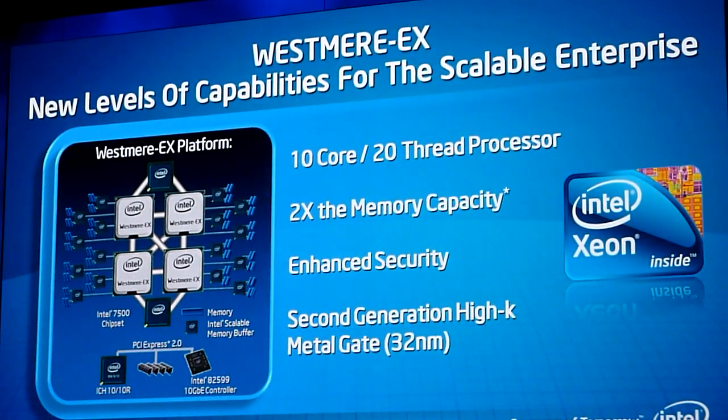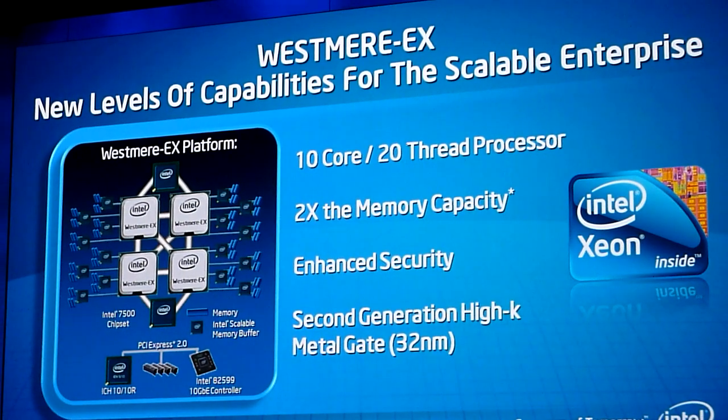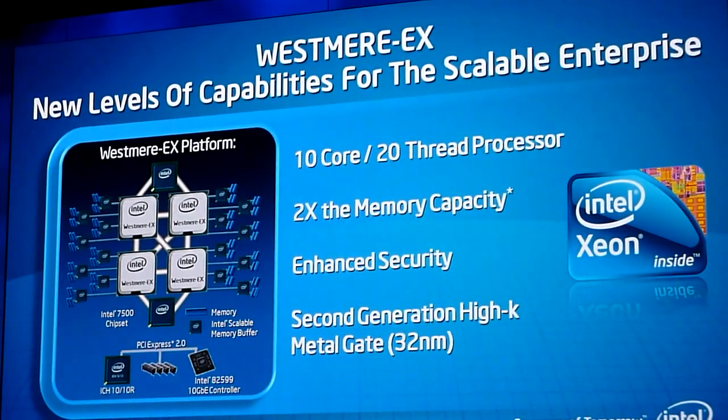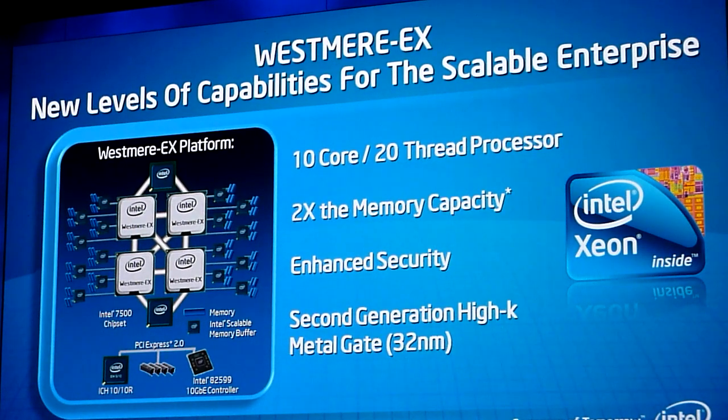With that core, you have 20 threads that could run in parallel on this piece of silica. It increases the memory from the previous Xeon 5500 by 2x to 32 gigabytes per DIMM, which means a four-socket system could now have up to 2 terabytes of memory — 2x more memory capacity, which is a huge deal to handle the kind of databases that Paul from Oracle was talking about.